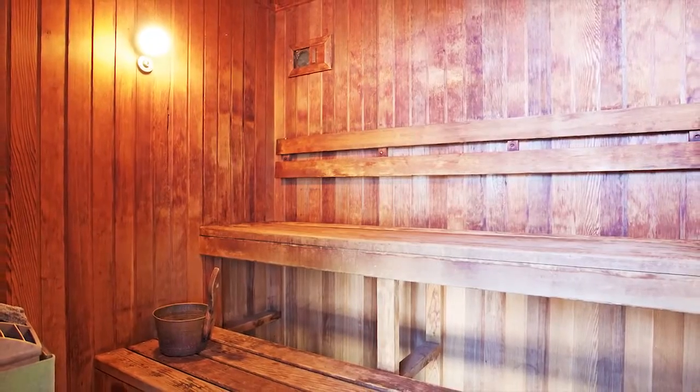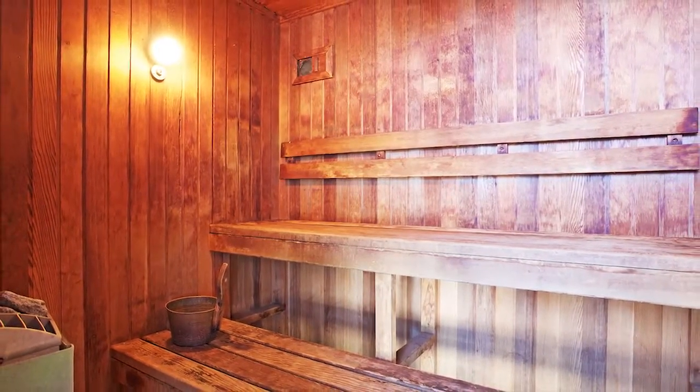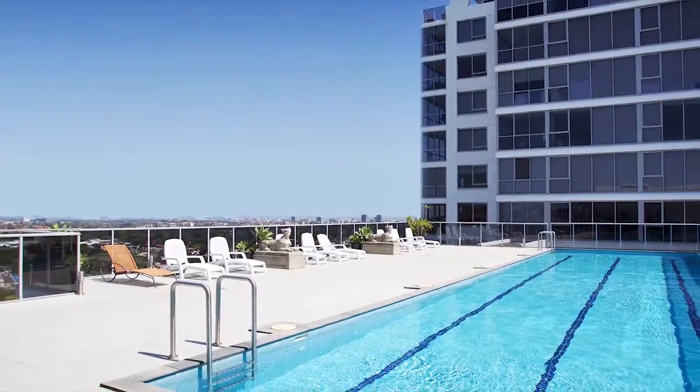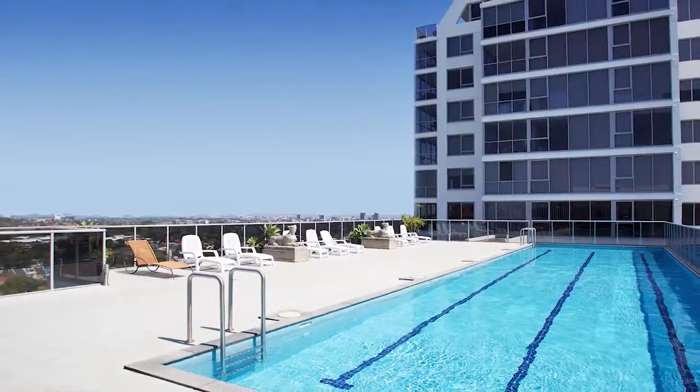Premier facilities of this prestige building designed by PTW and SJB architects include a 20-metre rooftop pool with sun-deck, fully equipped gym and sauna.